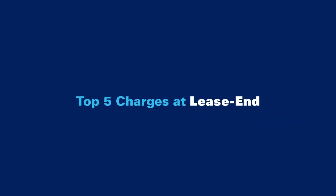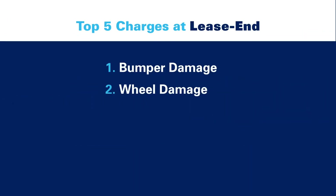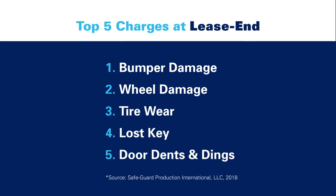In fact, the most common charges at lease end include bumper damage, wheel damage, tire wear, lost keys, and door dents and dings, which are all items that occur as a result of everyday driving.